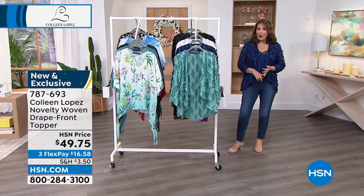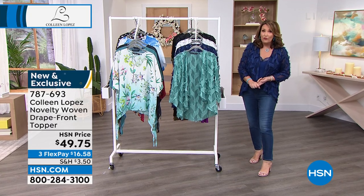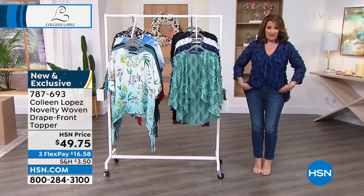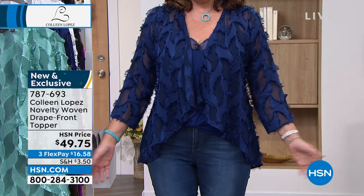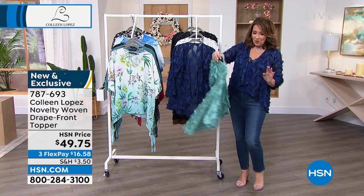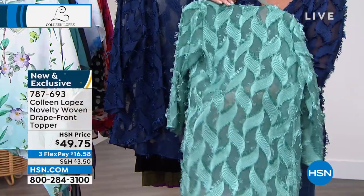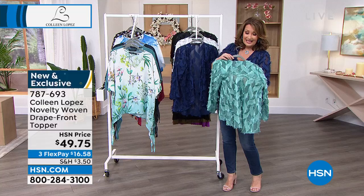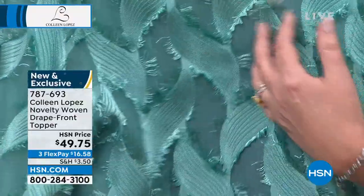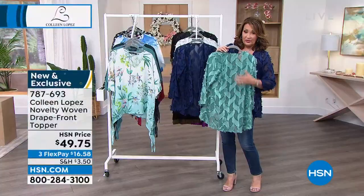It's $49.75, absolutely beautiful, and true to size on the fit — this is the medium. I love the length and how it gives you nice coverage in the back. It has great movement. Whether it's denim, twill, shorts — it'd be adorable with a skirt. I love it over dresses. You could belt it if you wanted to, create a little peplum or waist. Lots of ways to wear it, ladies. And the best part — it's under $50 and it's a wow piece. This is what we call tropical teal — and with colors like this, you can really see it looks like silk. I flipped out over this fabric; I'd never seen anything quite like it.